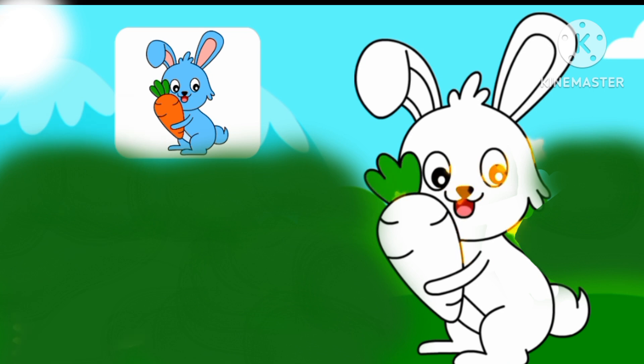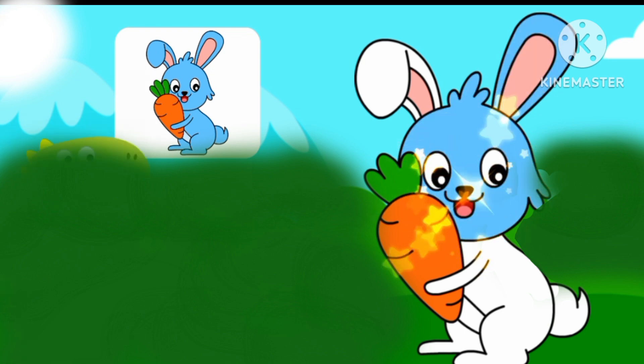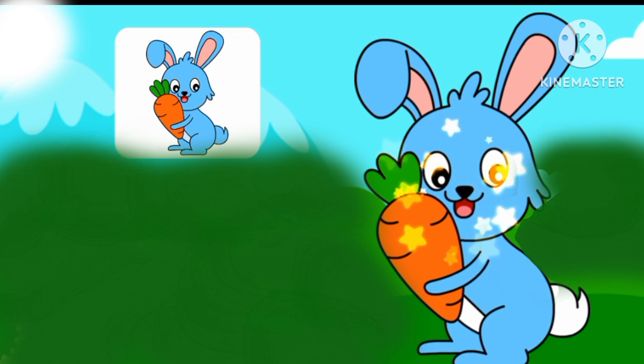Rabbit! Let's color the rabbit. The rabbit holds a carrot, and the rabbit loves to eat the carrot. The rabbit is blue.